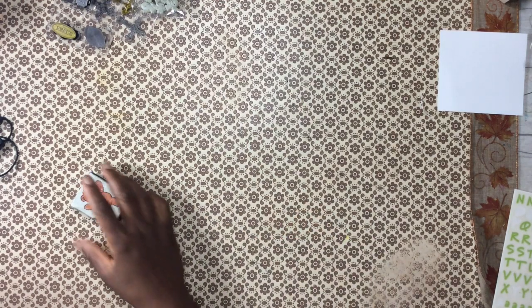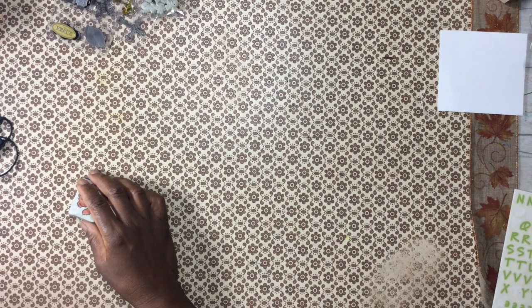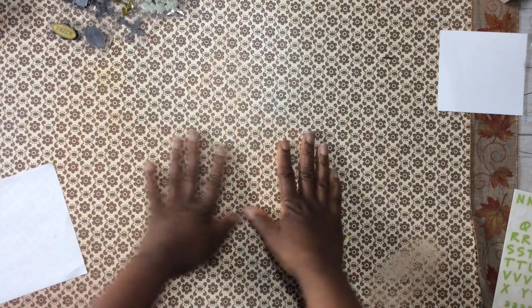Hey YouTube, this is Felicia with Bible Scraps and I am back with another Hobby Lobby haul video.